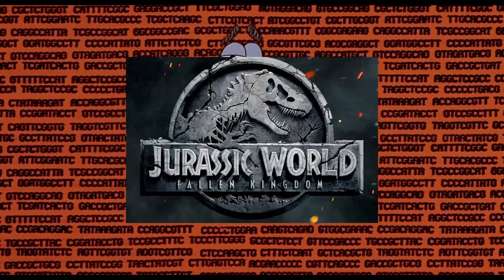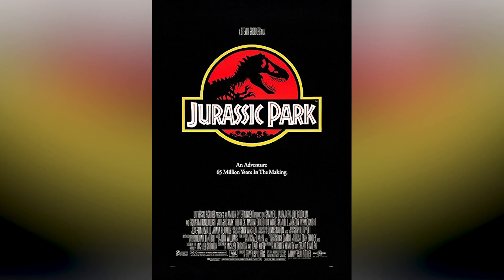Dinosaur cloning and Jurassic World Fallen Kingdom impression. This video will reveal the truth about cloning — what is cloning, how is it possible, can we really clone dinosaurs, and why Fallen Kingdom is the best Jurassic Park movie since the original?